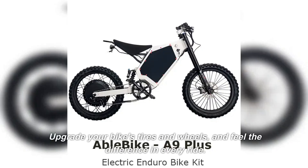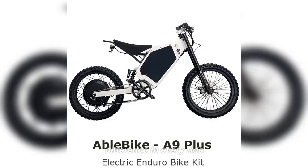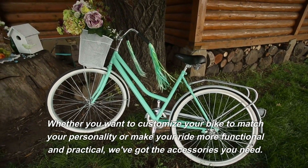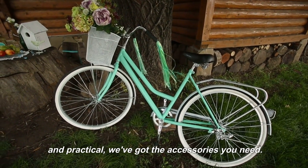Upgrade your bike's tires and wheels and feel the difference in every ride. Whether you want to customize your bike to match your personality or make your ride more functional and practical, we've got the accessories you need.